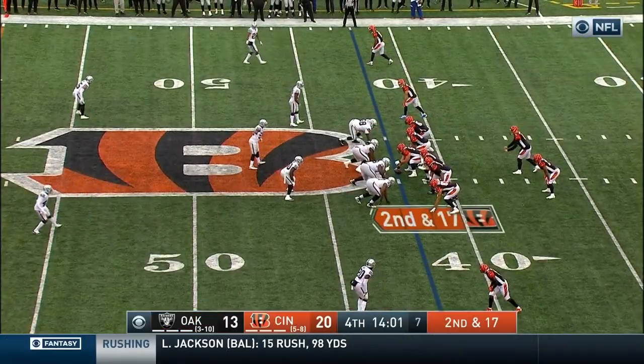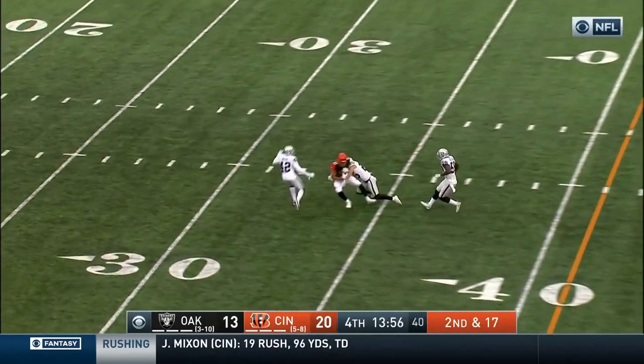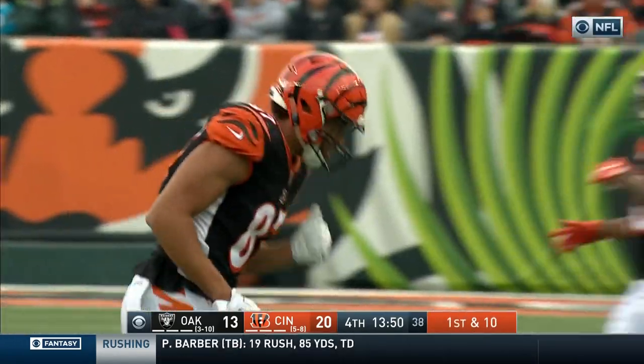Mixon next to Driscoll on second and 17. Driscoll deep over the middle, caught by Uzama for a first down. First catch today for C.J. Uzama.